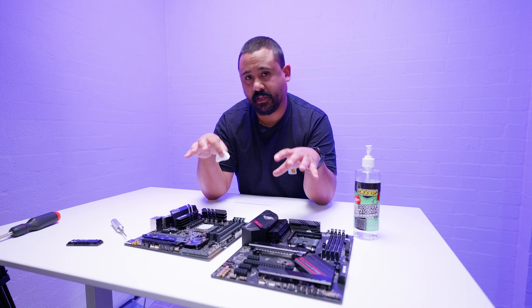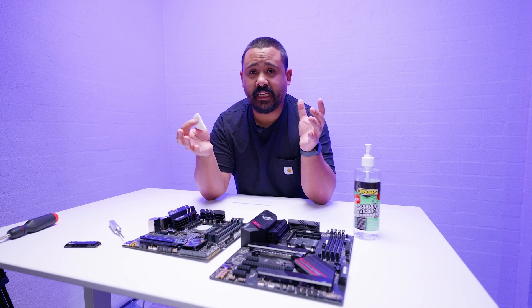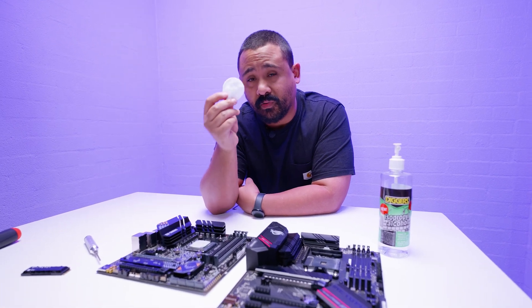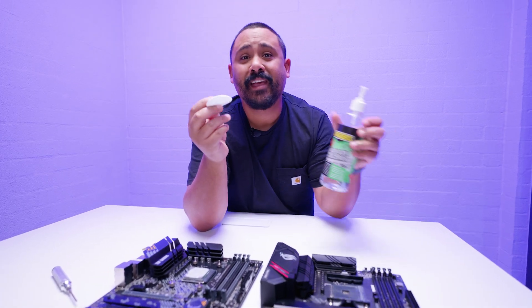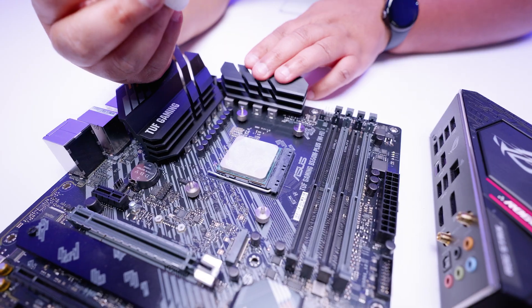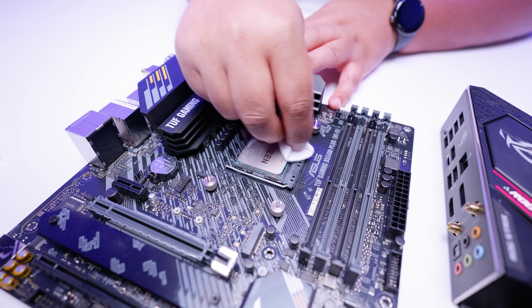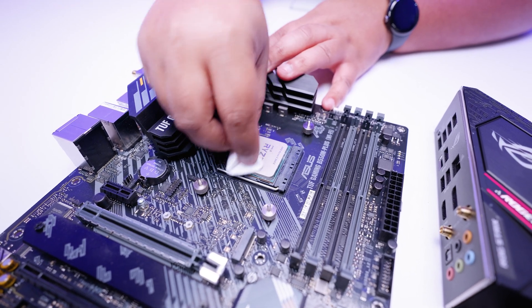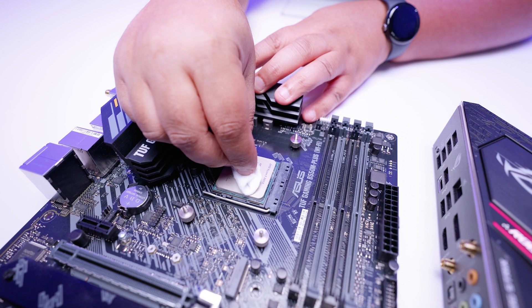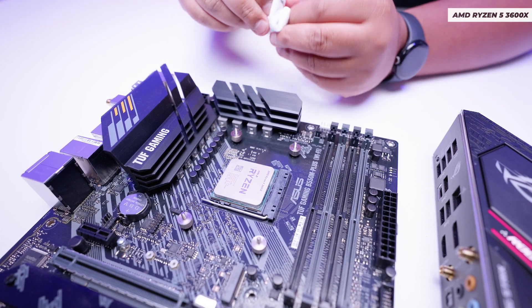I'm going to show you guys how I would typically transplant stuff from one motherboard to the other. It starts off with cleaning the CPU. There are a lot of little tips - makeup pads are very cheap little cotton things. Put some isopropyl alcohol on that, give it a couple of pumps and sprays, and you can clean your CPU very easily. Look how easily it just wipes away all of that disgusting muck.